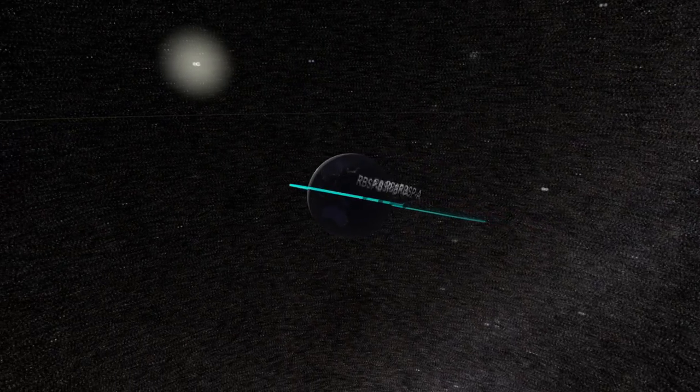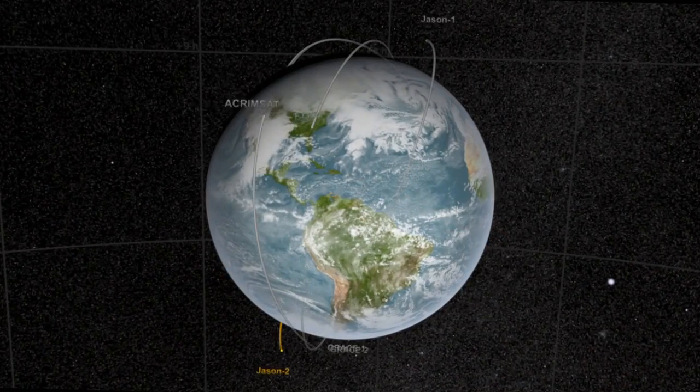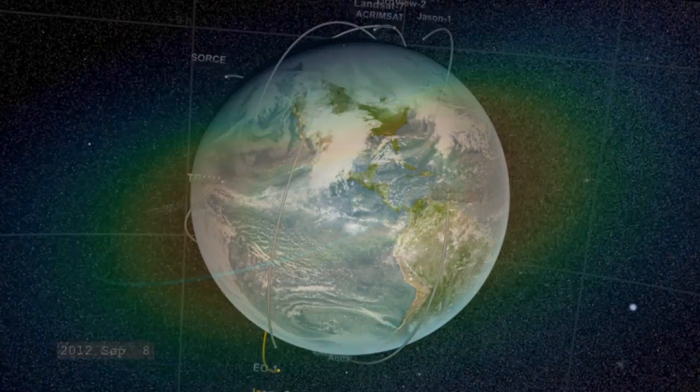The region of space that we're talking about, where the Radiation Belt Storm Probe spacecraft will go, is one that's occupied by communications spacecraft, by weather spacecraft, by all sorts of spacecraft that you use on a daily basis.